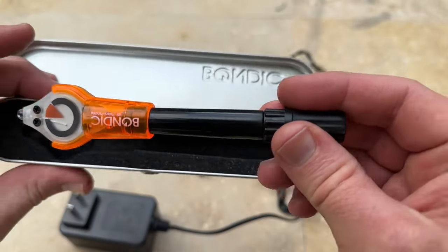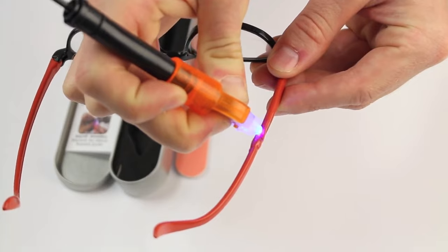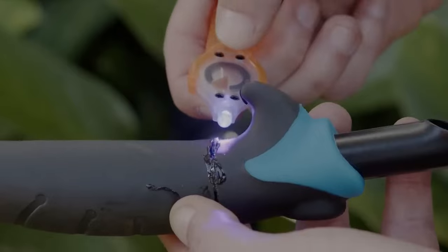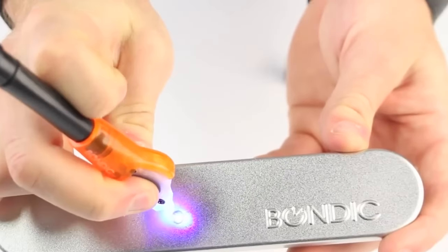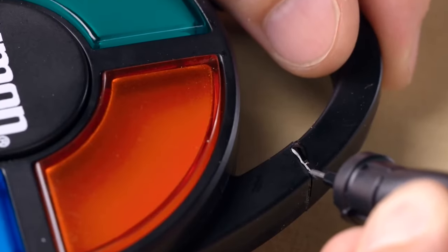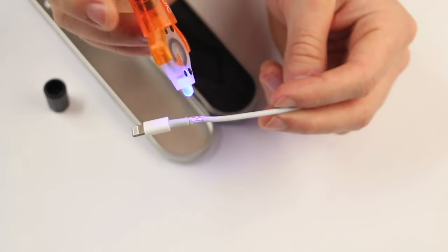Number 4. Bondic. This product is such a superhero in any toolkit. Bondic is a UV liquid plastic welder and is not like any ordinary adhesive. It can fix anything from plastic to fabric, metal, rubber, and even glass. Unlike its mundane glue counterparts, Bondic refuses to dry out because it remains liquid until you cure it using UV light. So, whether you're mending a cracked heirloom or restoring life to your favorite pair of shades, Bondic is the way to go.